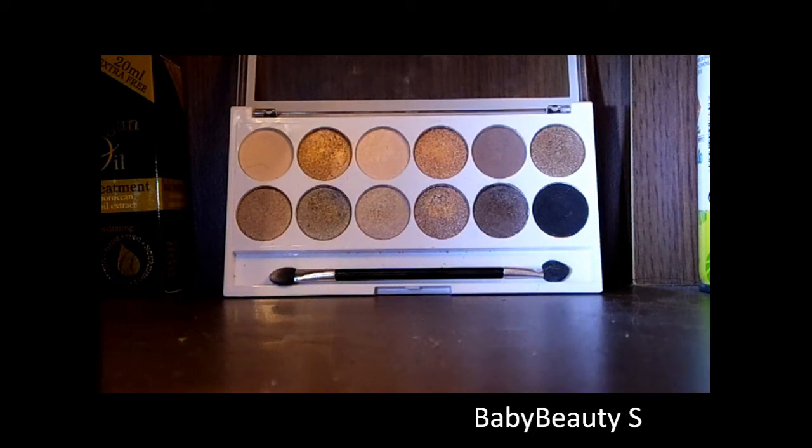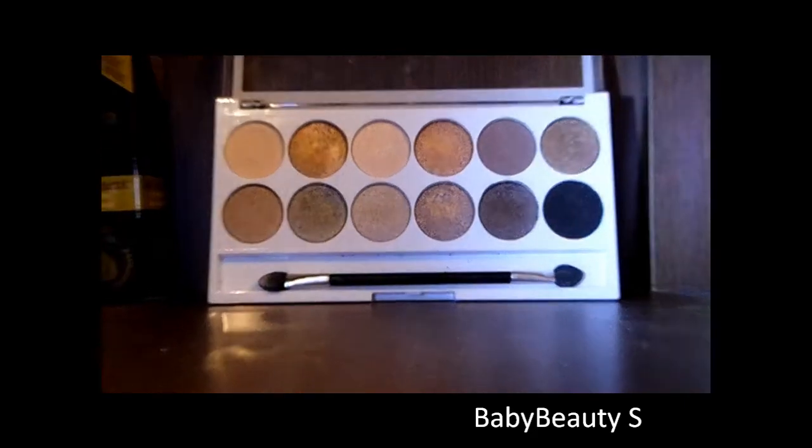Hey guys, this is just going to be a November favourites and I'm going to start with eyes. First of all is the MUA Undress Me 2 palette.